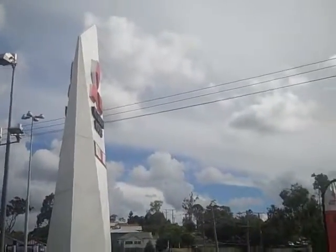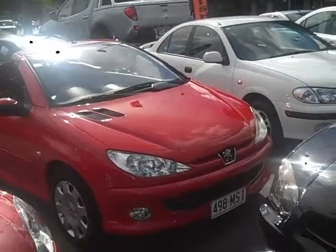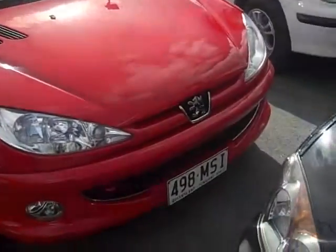Hey guys and welcome back to Thuongmich Vishi. Here we have a Peugeot 206 convertible. As you can see, it looks fabulous in red.